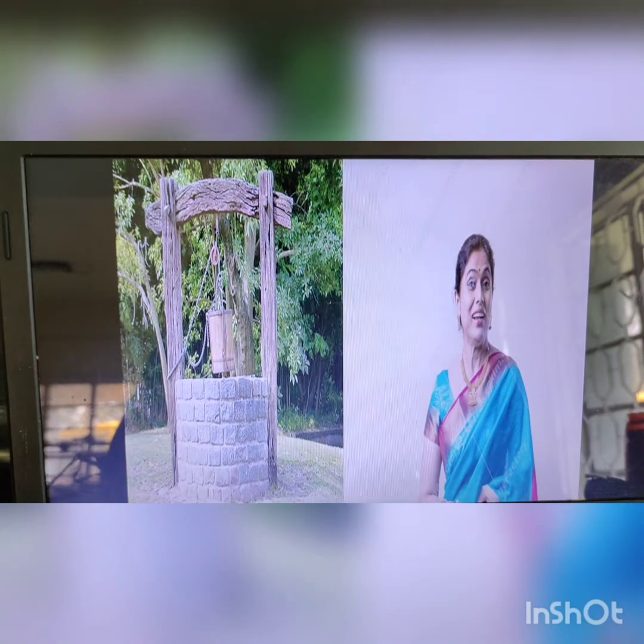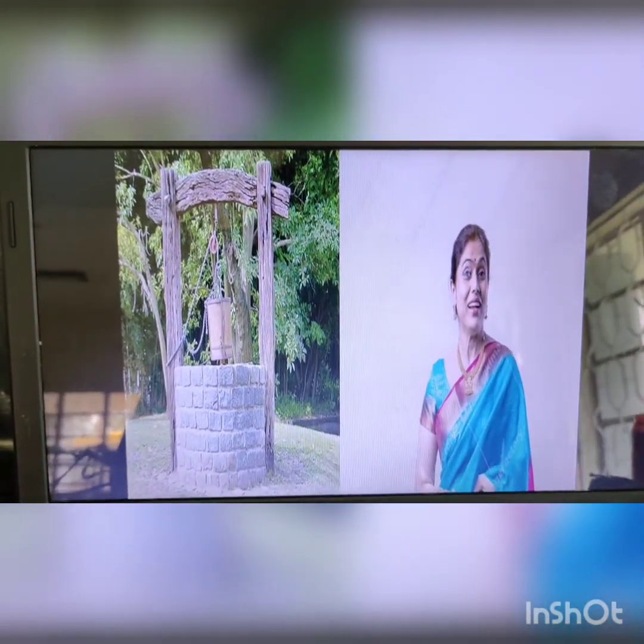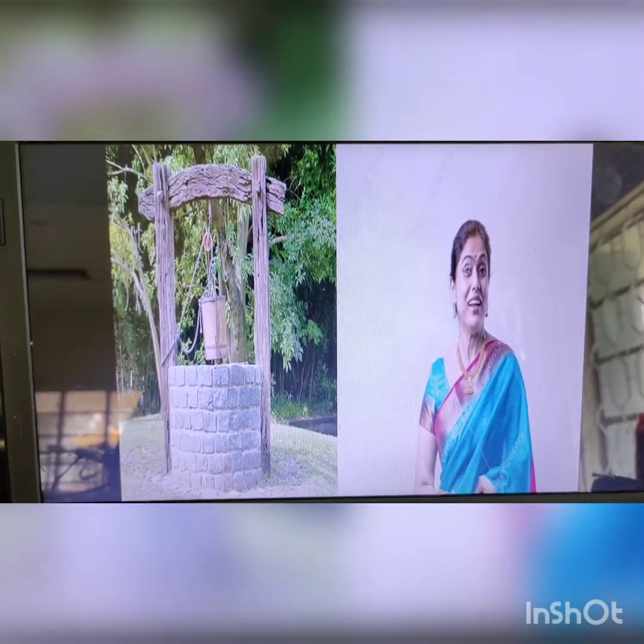W for well. So this is a well. A well is a source of water. People use a well to collect water.